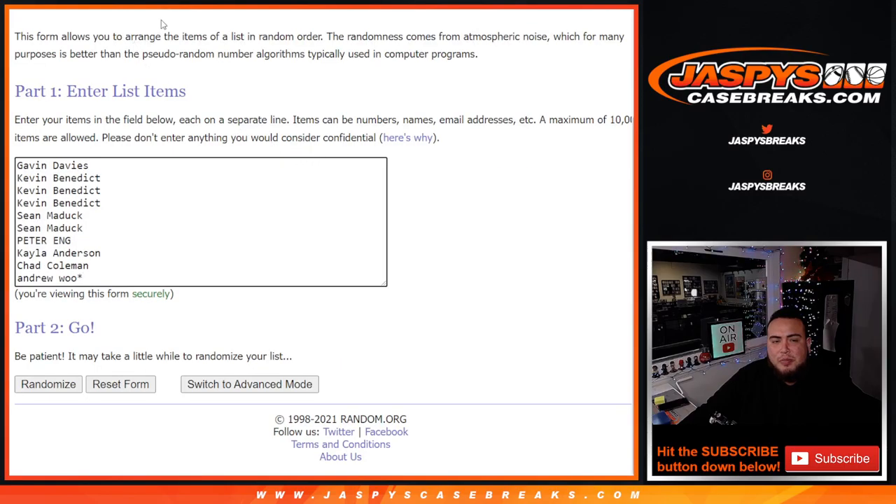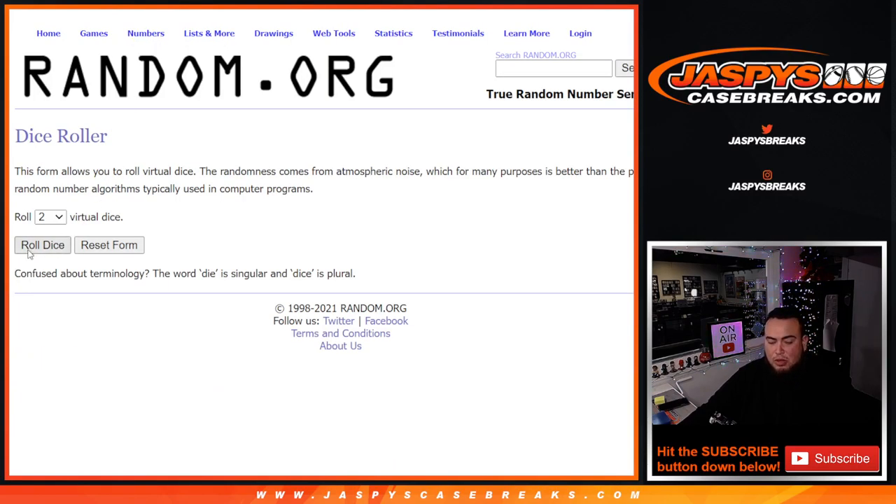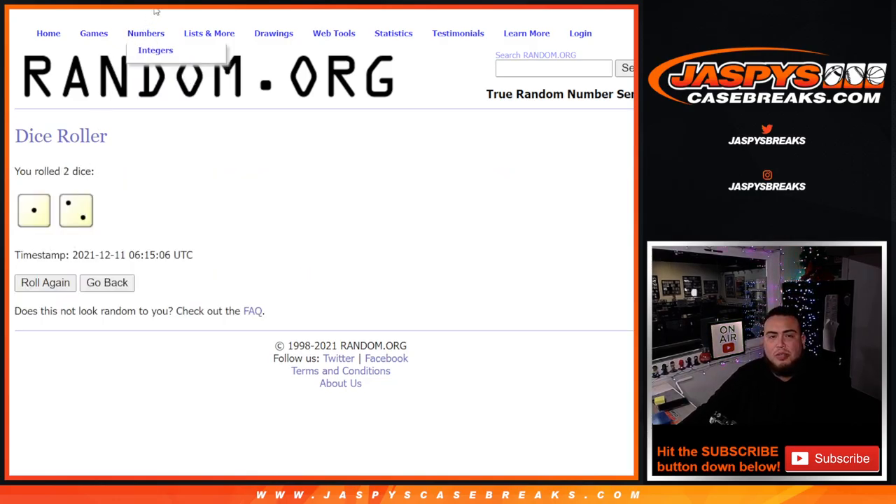Here's the dice roller and here are the customer names — Gavin down to Andrew — and spots 0 through 9. Let's roll it — 1 to 2, 3 times. Good luck.